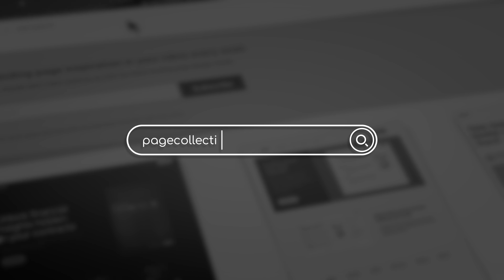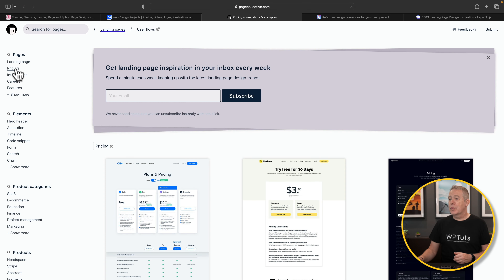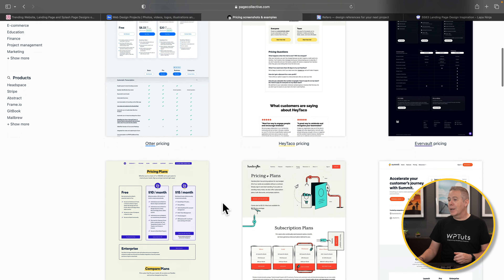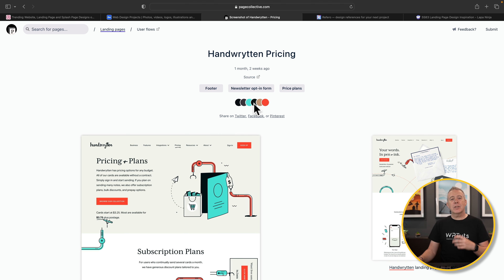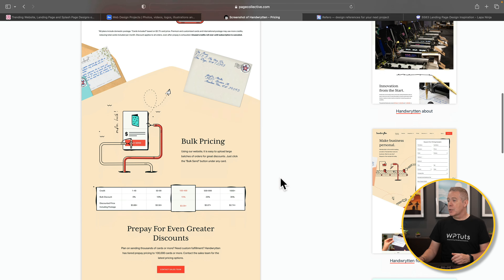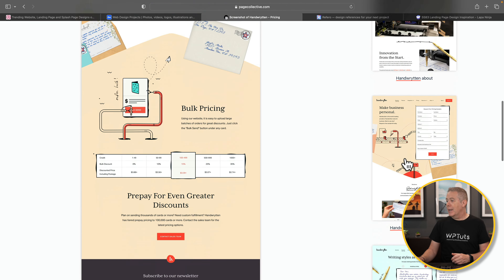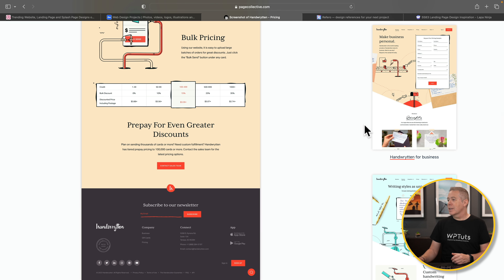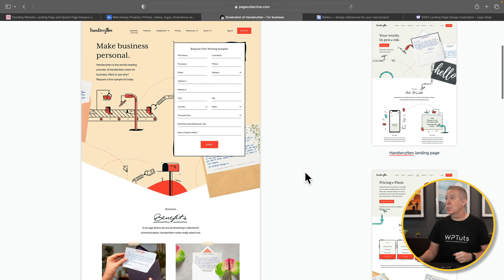Next up we have PageCollective.com. This is a design inspiration site with things broken down on the left-hand side. If you're looking for inspiration for a pricing page, you can filter things down and dig a little deeper. Much like some of the other sites, this also gives you the color scheme being used, which is always useful if you like a particular website's design or color scheme. We've also got more pages down the right-hand side — landing pages, about pages, business pages.